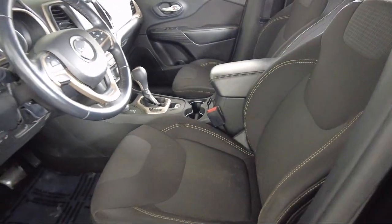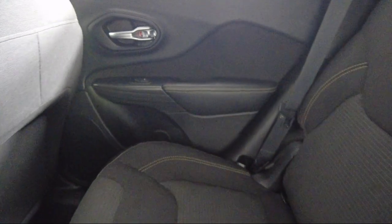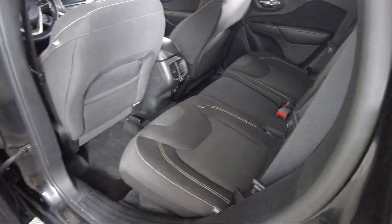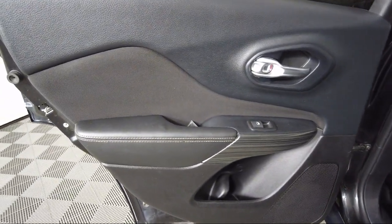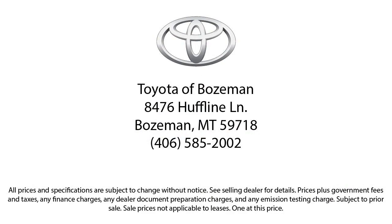So come see us today at Toyota Bozeman, where we are community born, community driven. We'll see you next time.